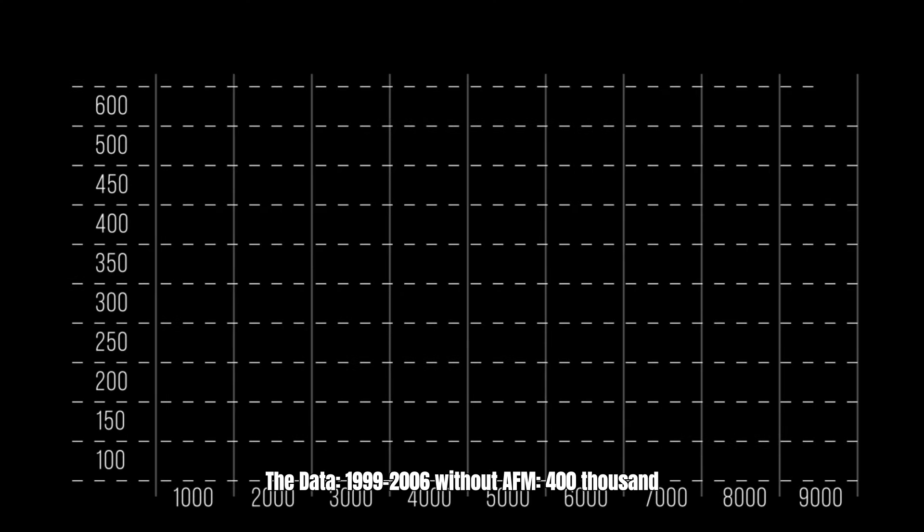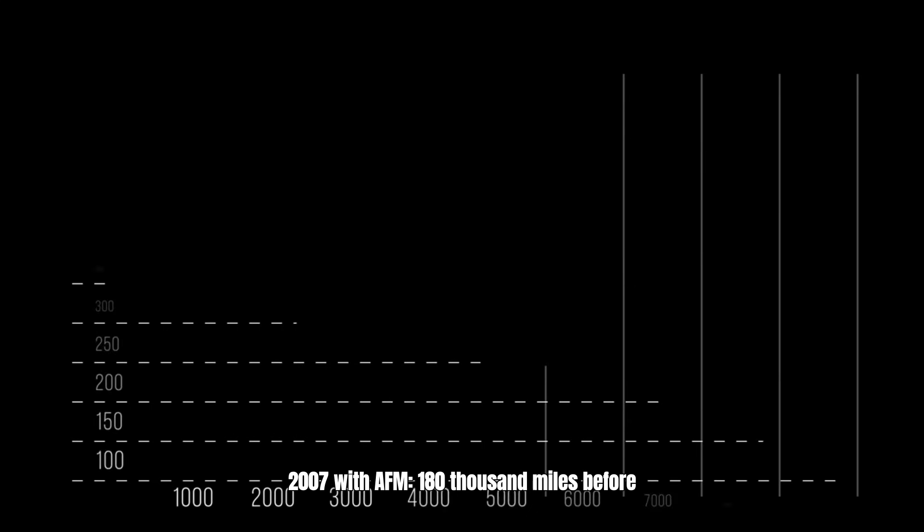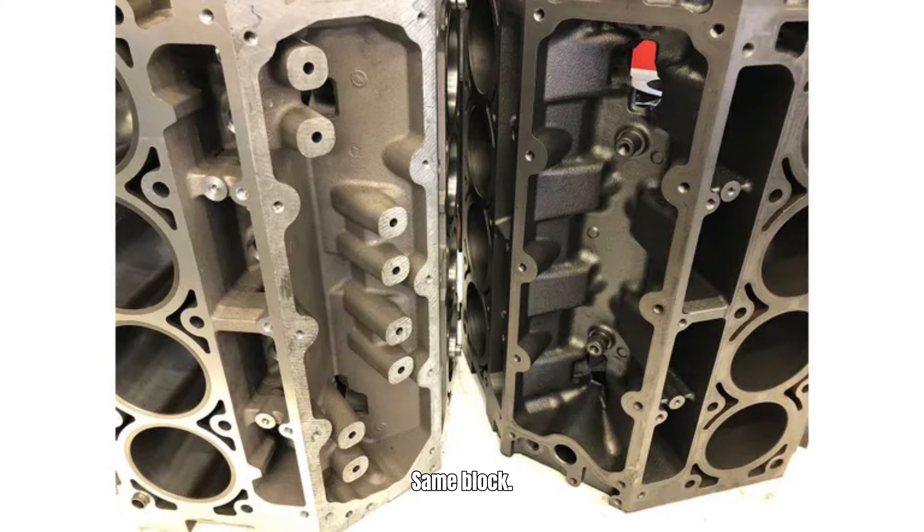The data: 1999 to 2006 without AFM, 100,000 miles easily. 2007 with AFM, problems before 180,000 miles. Same block, one system added — half the durability.